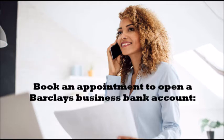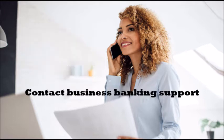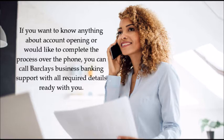Another option is to book an appointment to open a Barclays business bank account by visiting your local branch. It's best to contact ahead, book an appointment, and check what information and documents are required. If you want to know anything about account opening or would like to complete the process over the phone, you can call Barclays business banking support with all the required details ready.